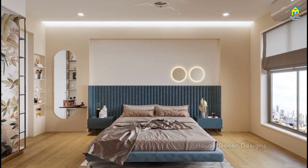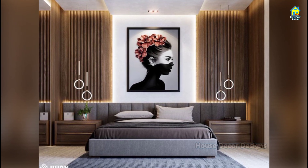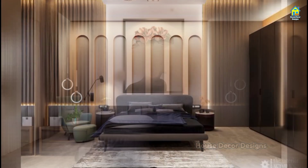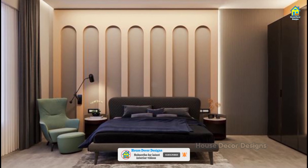These designer bedrooms prove patterned wall coverings, fanciful furniture, and calming hues can transform any space into a stylish yet soothing getaway within a home. A bedroom should look cozy and simple, sophisticated, and elegant, regardless of what style of decorating you choose.